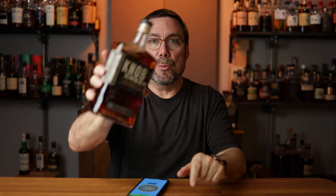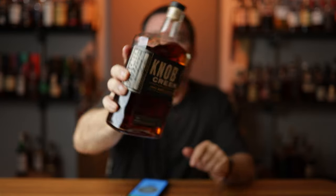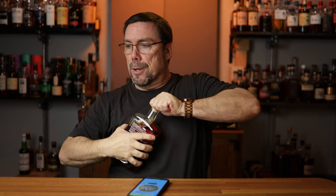I must have just typed it in wrong. This is Knob Creek 9 — this is a single barrel reserve, nine years. Let's go ahead and pour this.